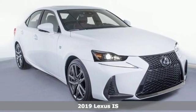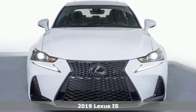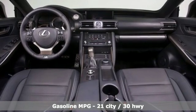It's a new 2019 Lexus IS. Precise handling, thrilling control, enhanced power, stunning style. These are the attributes that make the IS stand apart and lead you to something greater.